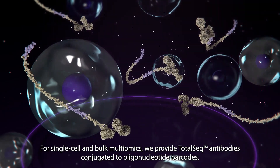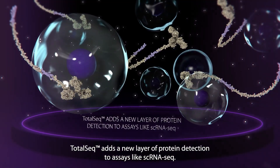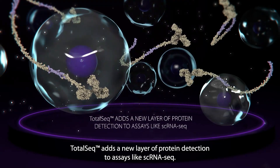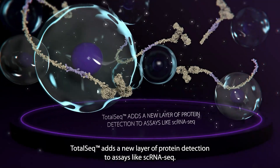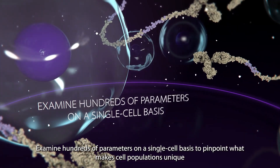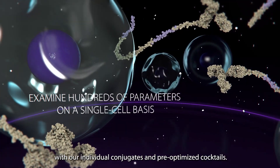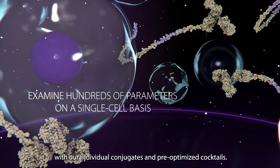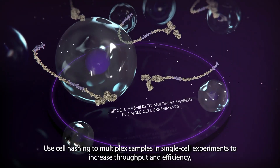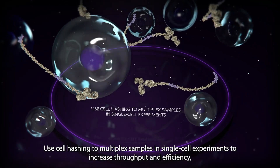For single-cell and bulk multiomics, we provide TotalSeq antibodies conjugated to oligonucleotide barcodes. TotalSeq adds a new layer of protein detection to assays like single-cell RNA-seq. Examine hundreds of parameters on a single-cell basis to pinpoint what makes cell populations unique with our individual conjugates and pre-optimized cocktails.